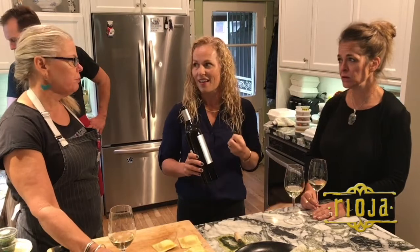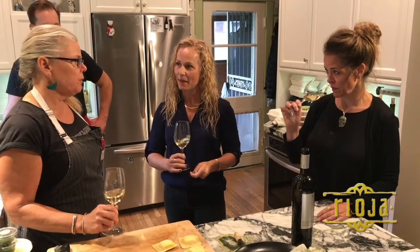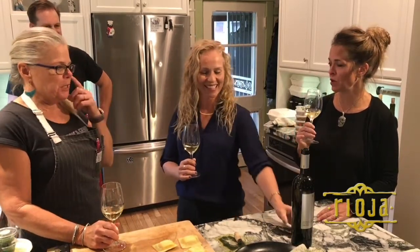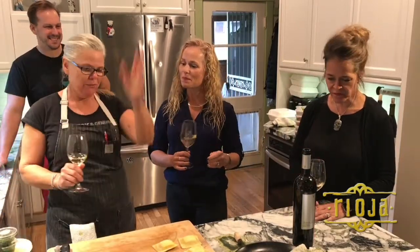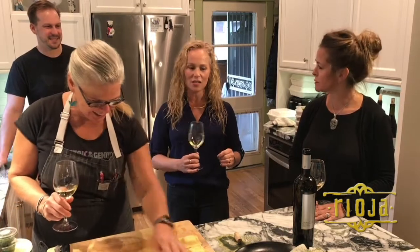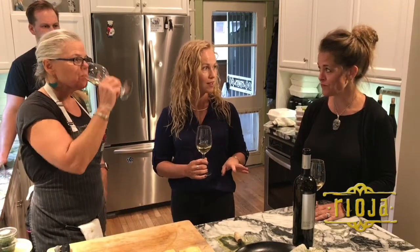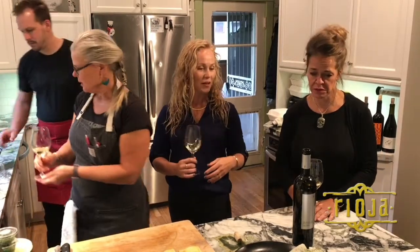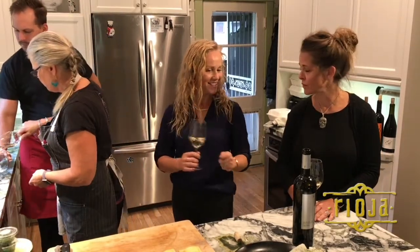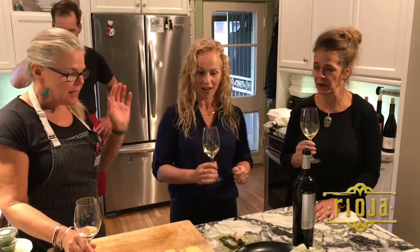They only make 300 cases of this wine for the whole world — 3,600 bottles. When I tasted this wine again, I thought, we have to use this wine. It's so exciting to see it as an entry course here because in a lot of wine dinners I've done, this would be the finale. It gets better and better — it's really special.